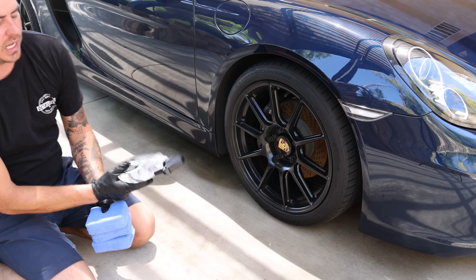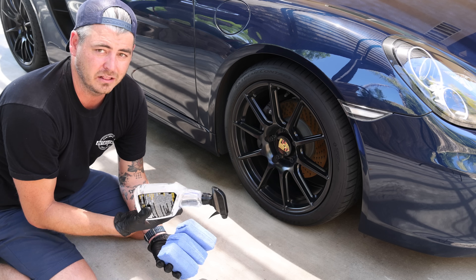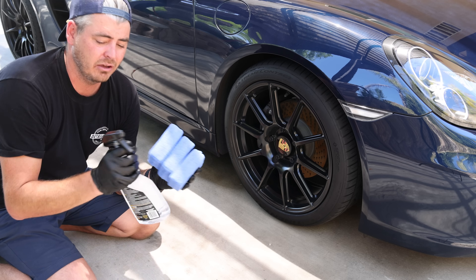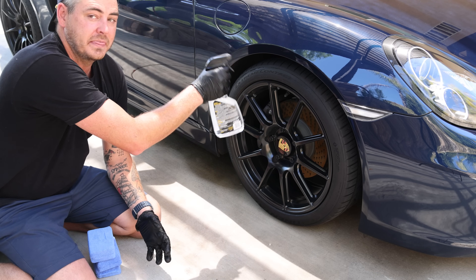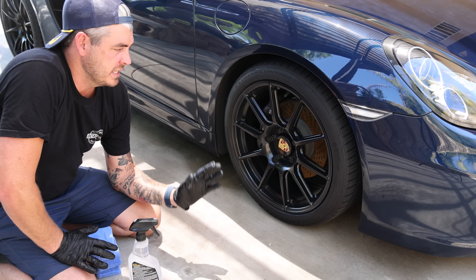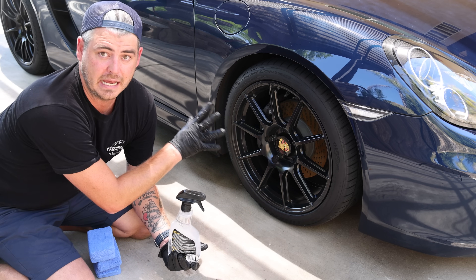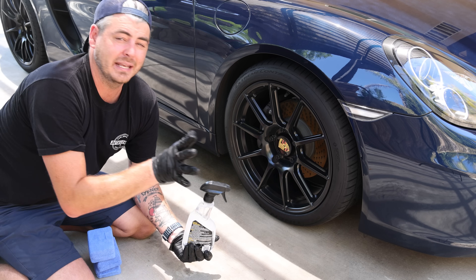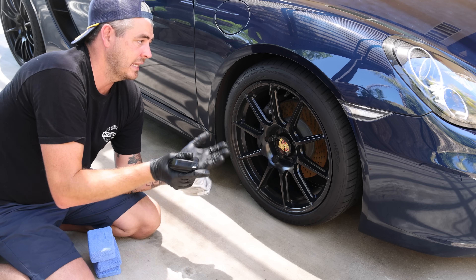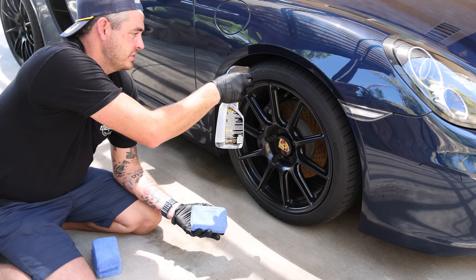Tire number two: the Meguiar's Hot Shine Tire Spray. There are two different directions — apply directly to the tire for a high gloss sheen, or apply with an applicator pad for lower gloss. I'll do half by spraying it directly and half by rubbing it in with an applicator. Spraying directly on the tire is not my favorite method because you're going to get overspray onto the panel, but I want to test these the way they're advertised.